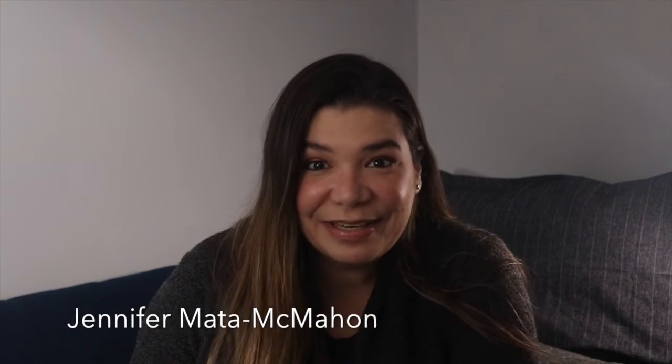Hi and welcome back to another Monday makeup video. This video is going to be a recount of the empties — the products that I've used during the months of April, May, and June. So there's a lot to get into. I'm Jennifer Matta-McMac and let's dive in.